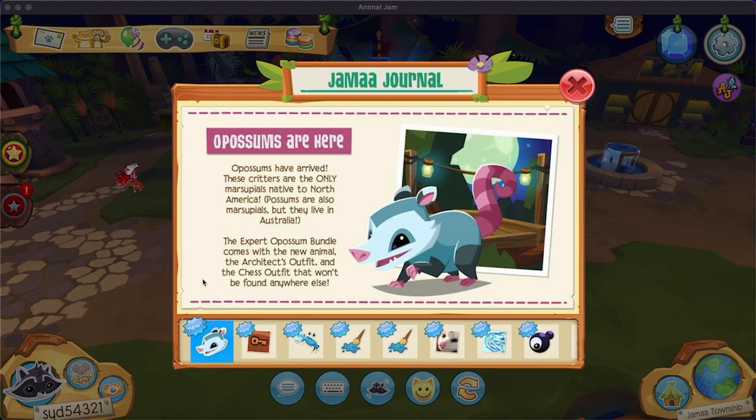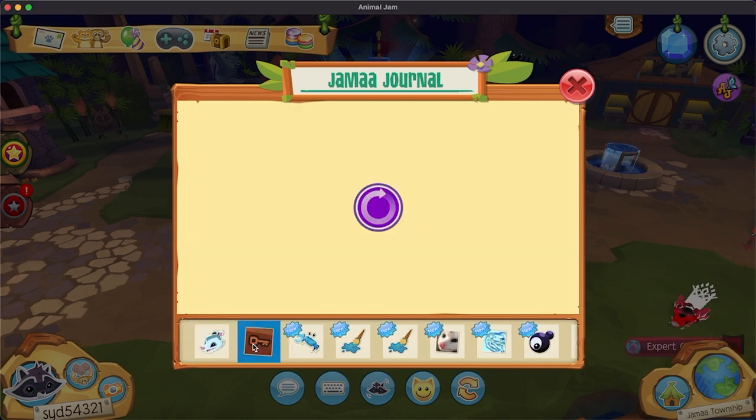Opossums are here — opossums have arrived! These creatures are the only marsupials native to North America. Possums are also marsupials, but they live in Australia. The expert opossum bundle comes with a new animal, the architect's outfit, and the chest outfit that won't be found anywhere else. That is a really cute possum. I think possums are adorable. I know a lot of people think they're ugly, but I think they're cute.